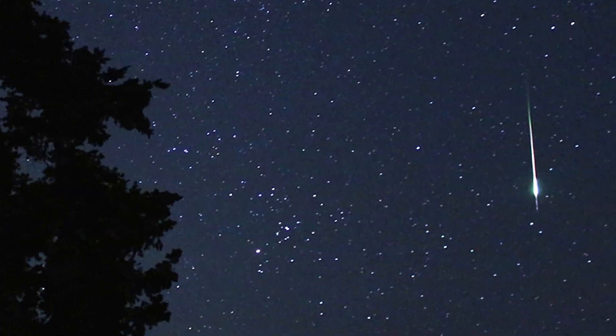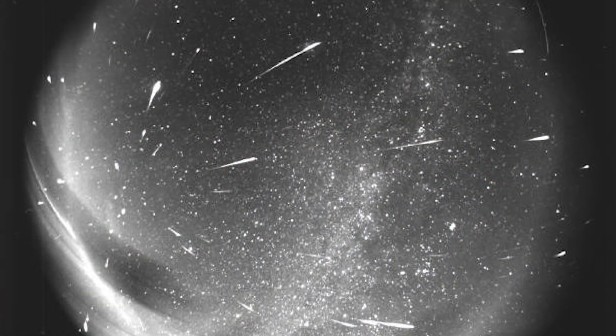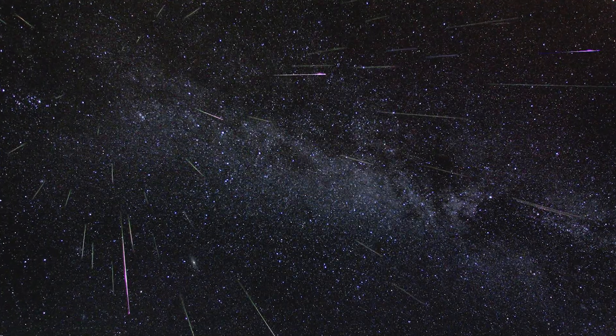Now that doesn't mean you'll see a meteor every three minutes like clockwork. That just means you might see nothing for 10 minutes and then a bunch all at once. While you can trace most meteors in a shower back to their radiant point — usually the constellation a particular meteor shower is named for — odds are meteors will appear all over the sky throughout the night.